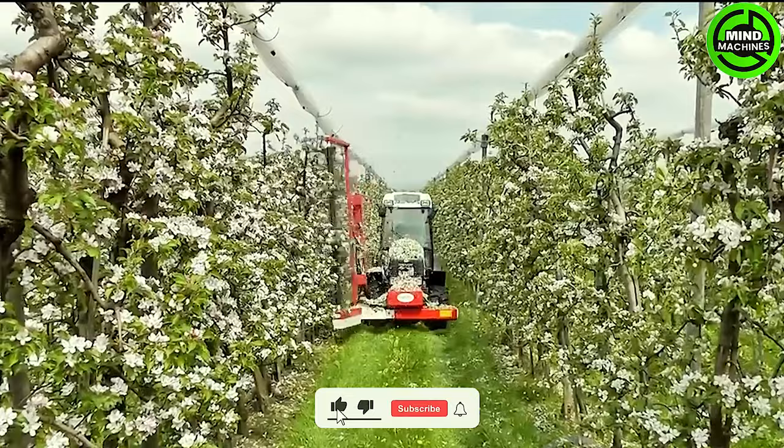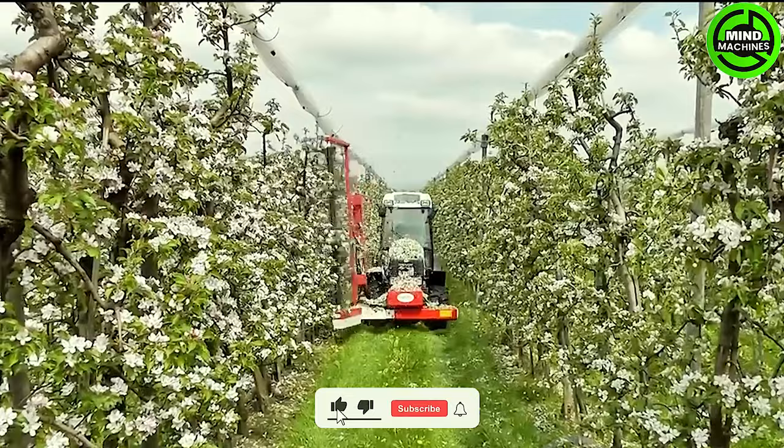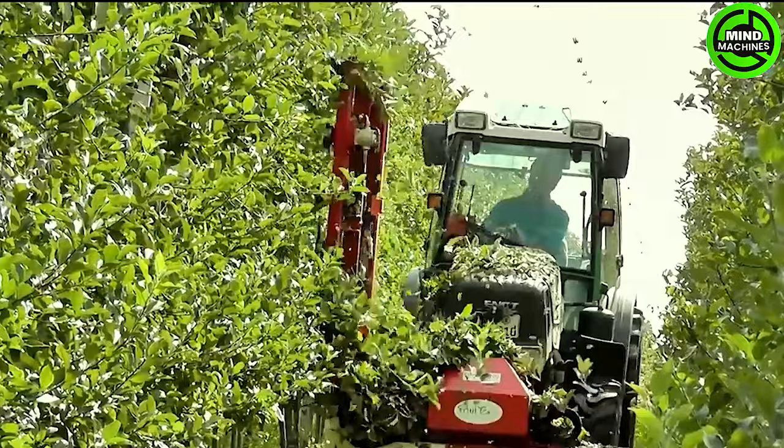Fruit-Tec's mechanical pruning system represents cutting-edge technology that streamlines the pruning of fruit-bearing trees. This advanced system selectively trims branches, fostering optimal growth and fruit development.